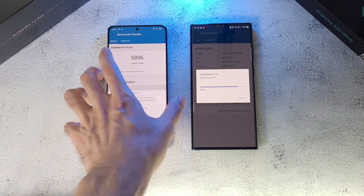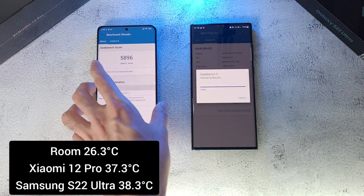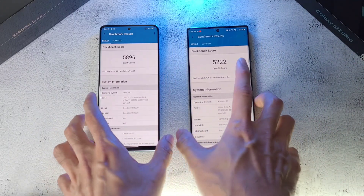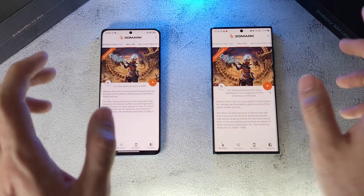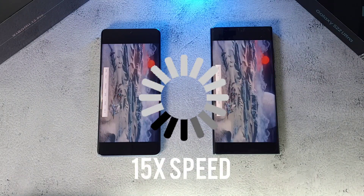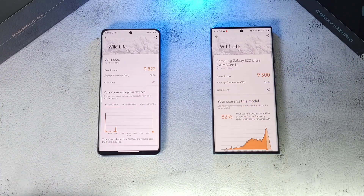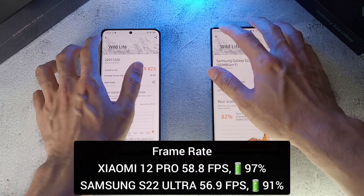The Xiaomi 12 Pro takes the compute round as well. Temperature on the Xiaomi is 37.3 — impressive but quite warm. The S22 Ultra finishes, coming in at 38.3 degrees. The score difference between both phones is massive, which is really disappointing for the S22 Ultra. After cooling both phones down, we run the 3DMark test. Results are in — there's not much score difference, but the Xiaomi 12 Pro does win in terms of FPS.